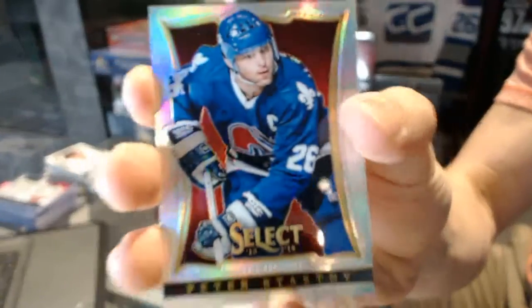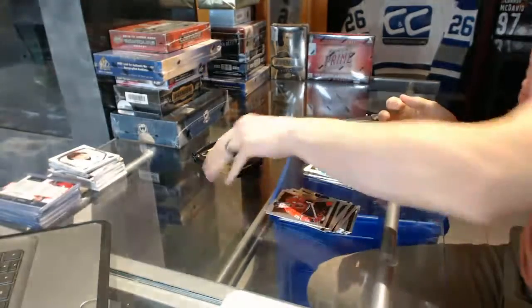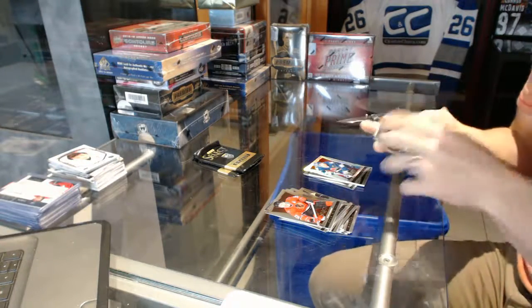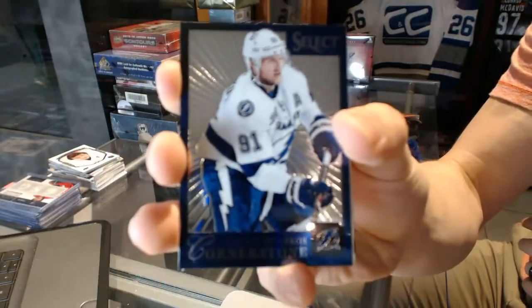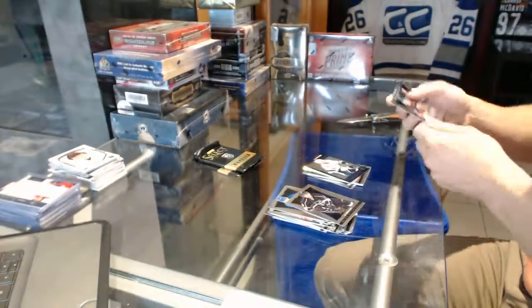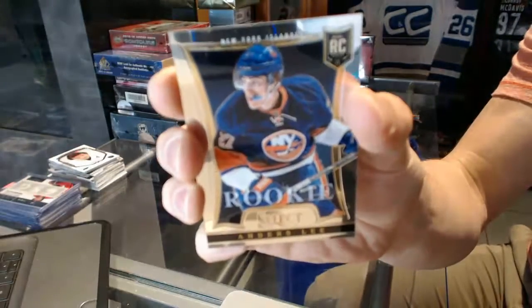Rainbow for the Quebec Nordiques, aka the Colorado Avalanche, Peter Stastny. Cornerstone for the Tampa Bay Lightning, Stephen Stamkos. And a rookie for the New York Islanders, Anders Lee.